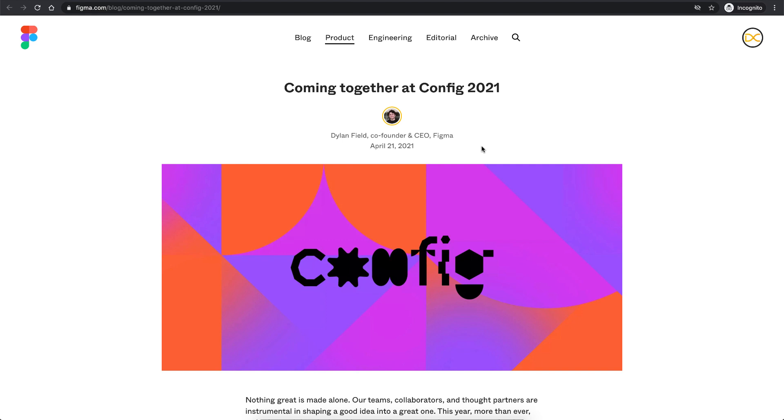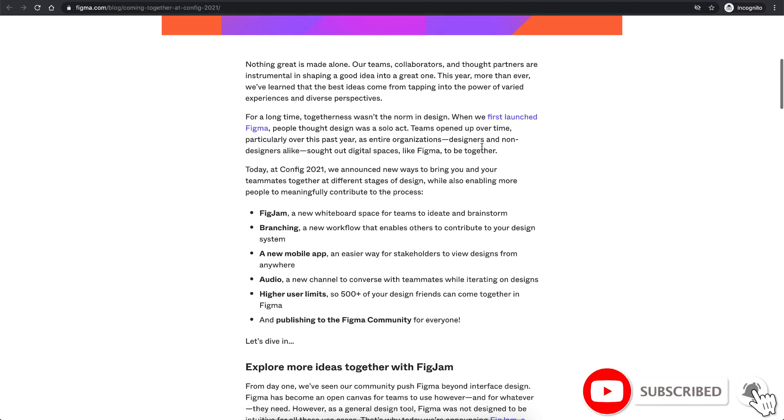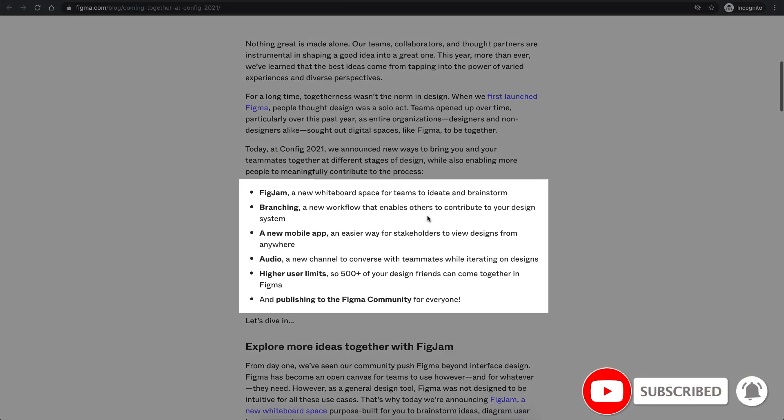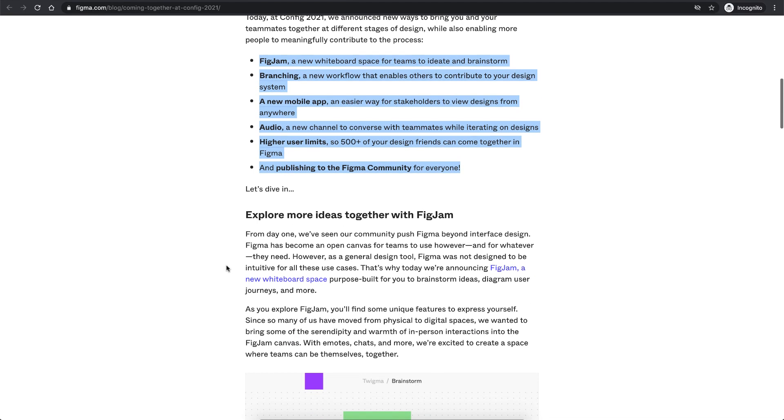Welcome back everyone. In today's video I'm going to share the cool things that Figma has announced in their Config 2021. This is a recap blog by Figma on Config 2021, and they have announced six new things, the first of which is really cool.